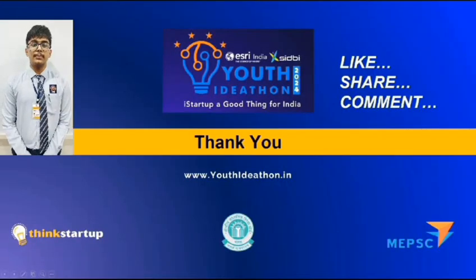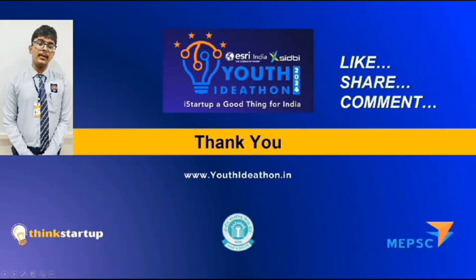Thank you. With your support, we will be able to revolutionize urban farming and sustainability. Thank you.